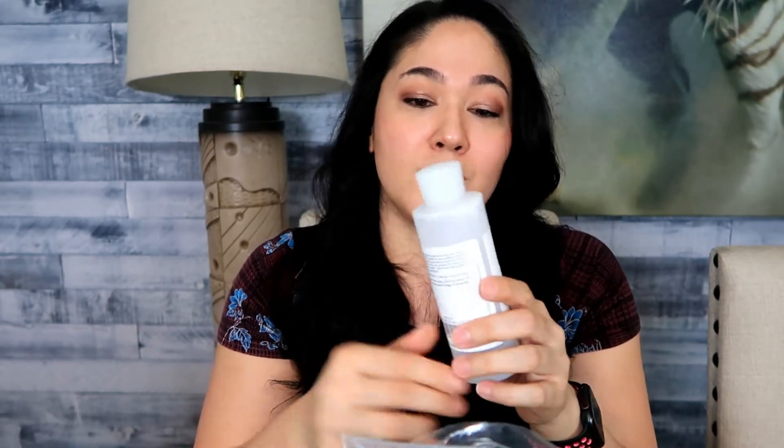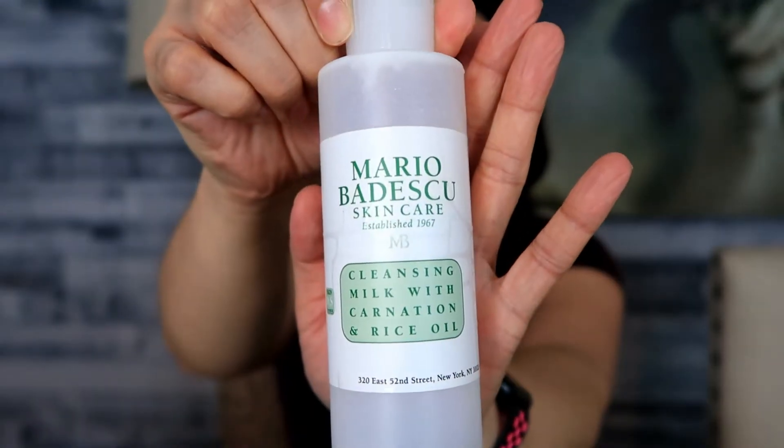Another Mario Badescu product is the Cleansing Milk with Carnation and Rice Oil. I'm surprised I used this one up because I'm using two at the same time. I use it for removing makeup, though I don't wear makeup every day — usually just to record or for events. I think that's why my skin stays fairly nice. I'm 35, almost 36, and I just have some blush on — my skin's pretty good. This is hydrating, doesn't dry your skin out, and I do continually repurchase it.